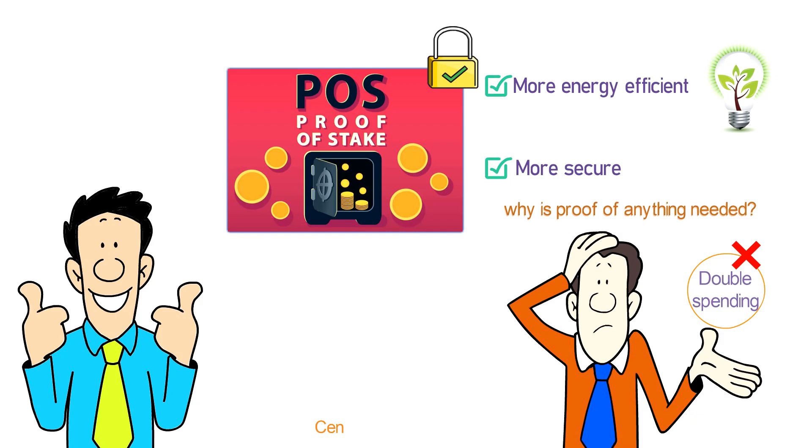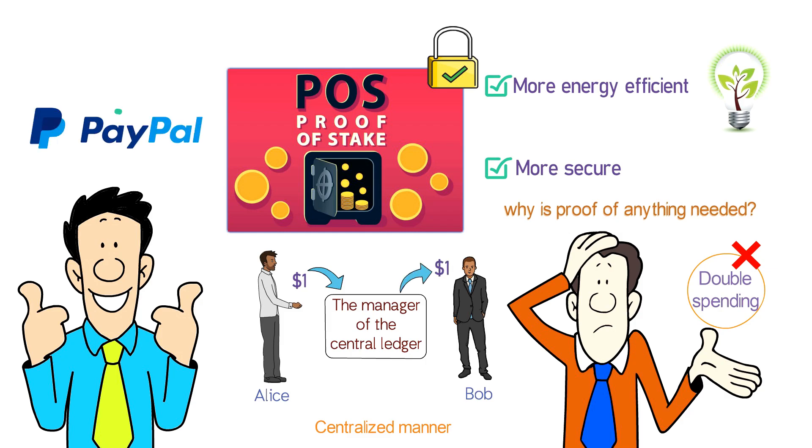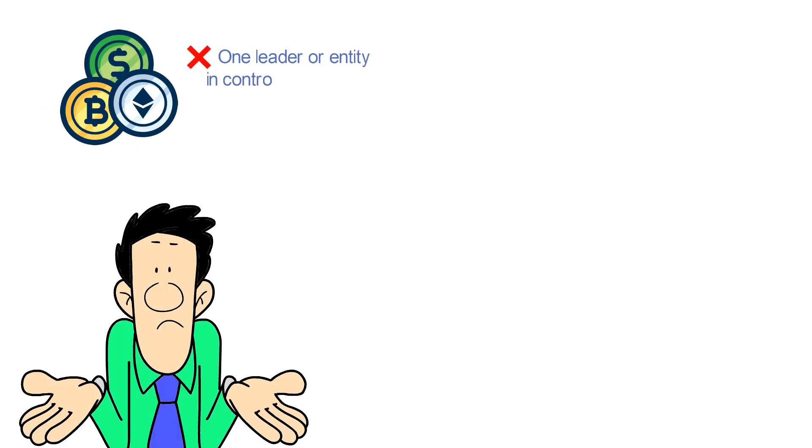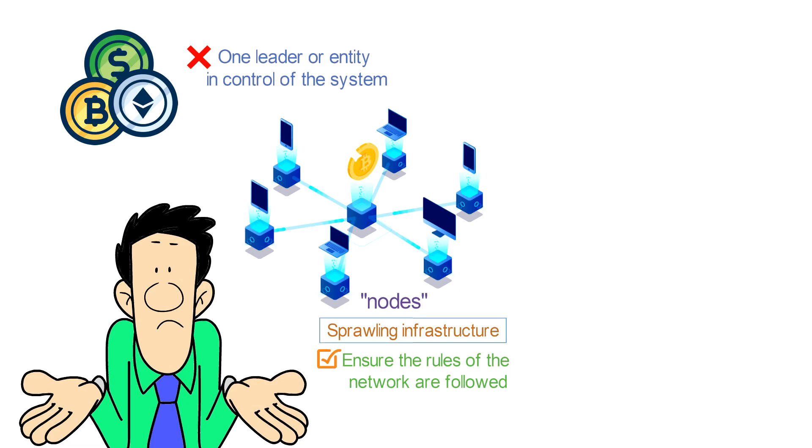Well, it's not so hard to prevent double spending in a centralized manner when there's one entity managing a ledger of all the transactions. When Alice sends Bob $1, the manager of the central ledger simply takes $1 from Alice and gives $1 to Bob — PayPal does exactly that. But cryptocurrencies are different. The goal is not to have one leader or entity in control of the system, which makes record keeping more complicated. Instead, thousands of users run the Bitcoin software all over the world, and these nodes ensure the rules of the network are followed. It turns out it isn't easy to get these users around the world to agree with each other, so decentralized money was out of reach for researchers for a long time — until Bitcoin came along.